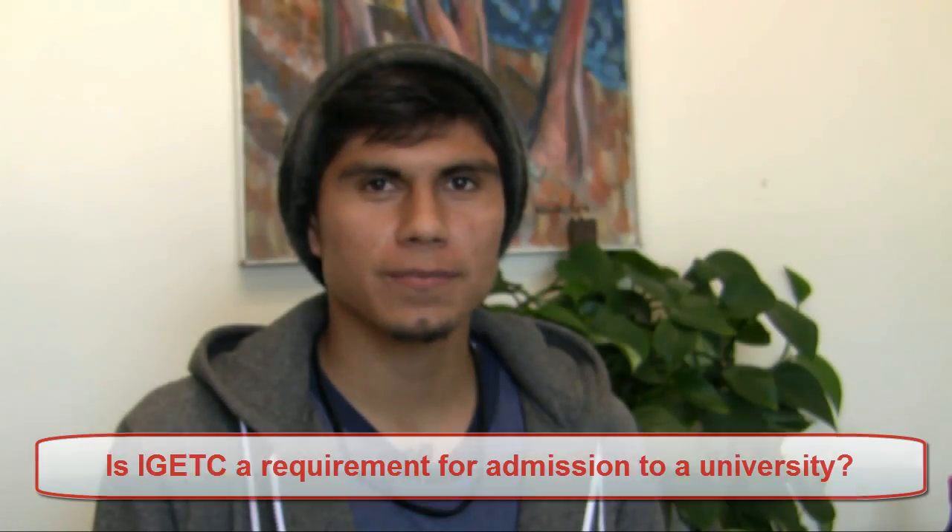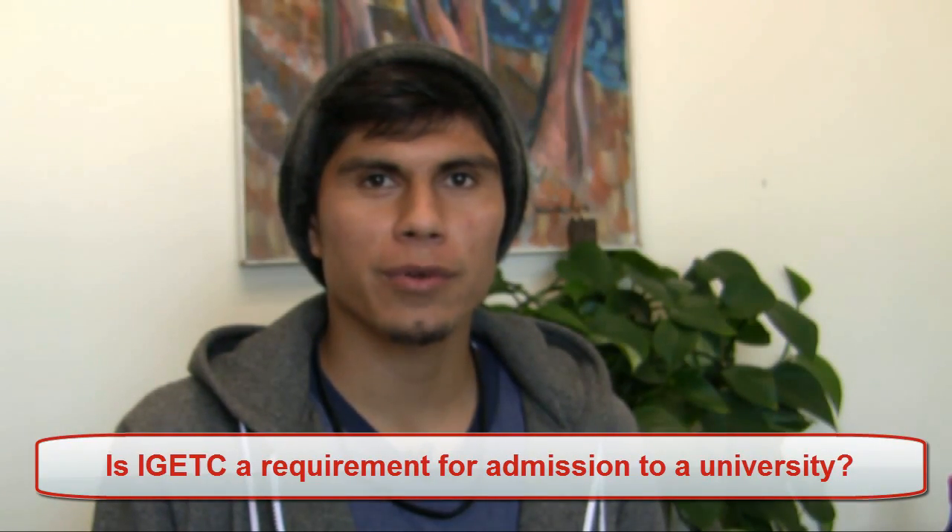Is IGETC a requirement for admissions to a university? No. Completion of IGETC is not an admissions requirement, nor is it the only way to satisfy the general education requirements of the California State Universities or the UCs. IGETC is not the only plan you could follow — there are other general education patterns that are available — but the IGETC is the best, and we strongly encourage you to complete the IGETC even though it's not required for admissions.